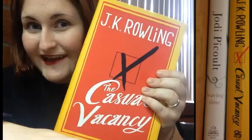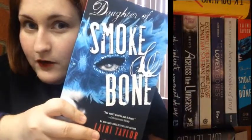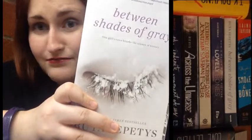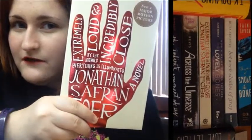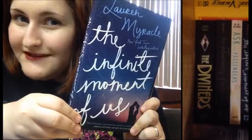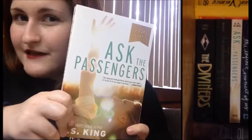And now for the books. Leaving Time by Jodi Picoult. The Casual Vacancy by J.K. Rowling. The Daughter of Smoke and Bone by Lainey Taylor. Between Shades of Grey by Ruta Septis. The Lovely Bones by Alice Sebald. Extremely Loud and Incredibly Close by Jonathan Saffron-Fowler. Across the Universe by Beth Revis. The Infinite Moment of Us by Lauren Miracle. Ask the Passengers by A.S. King.